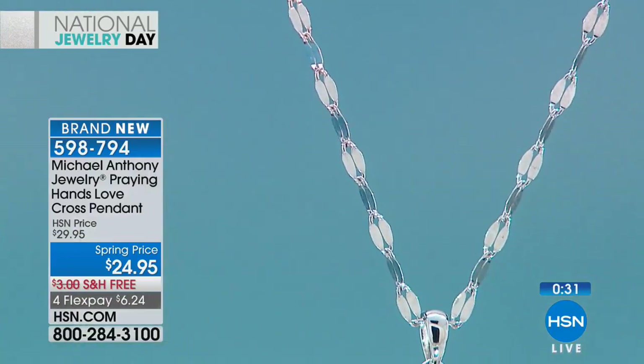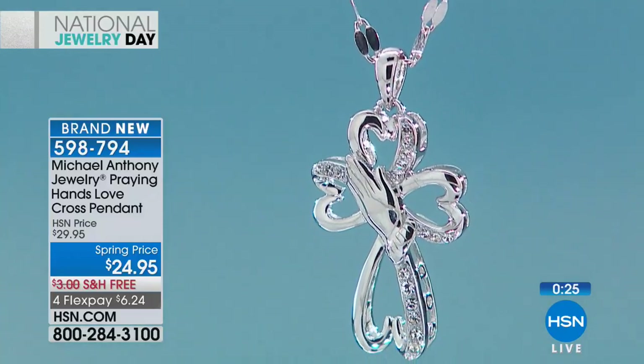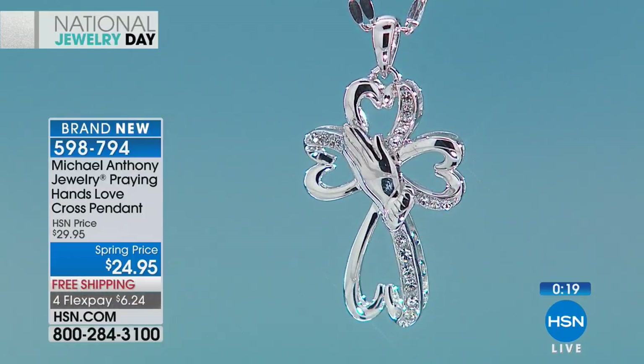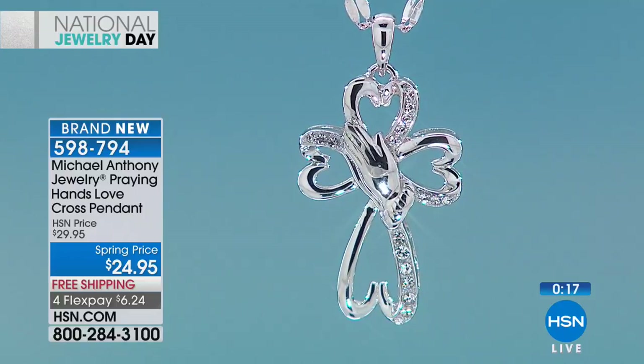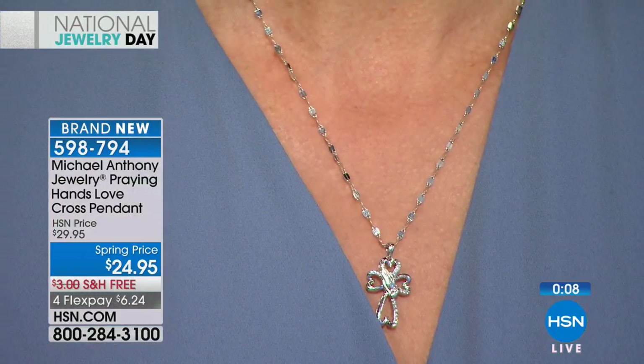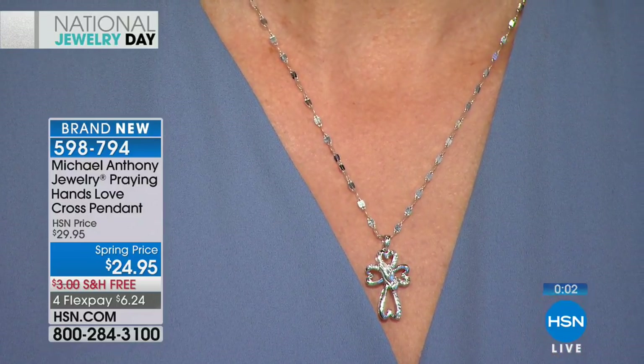If you're new to HSN or haven't shopped jewelry with us before, we are one of the largest purveyors of jewelry in the entire country. Our combined company is now the third largest distributor. This is an example of an original quality piece, perfect with all the symbols you could possibly adore for Easter or Mother's Day — praying hands, the cross, and four beautiful hearts. It's perfectly proportioned, solid sterling silver.